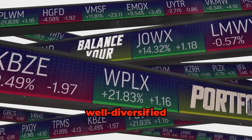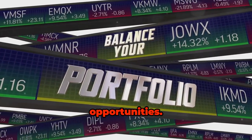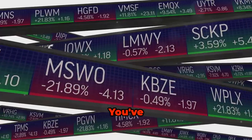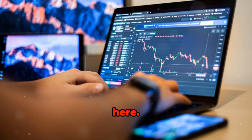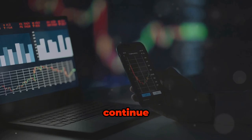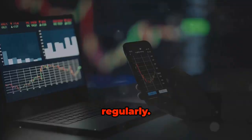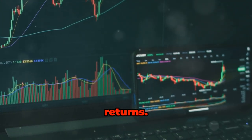Remember, a well-diversified portfolio can help you manage risk and capture opportunities. Happy investing. Congratulations — you've built a strong, diverse portfolio. But your work doesn't end here. To ensure your investments continue to align with your goals, you need to monitor and rebalance your portfolio regularly. This is crucial for maintaining your desired risk level and optimising returns.